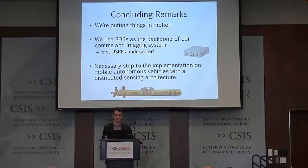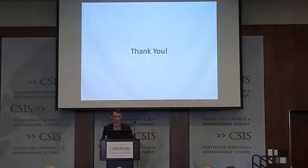In conclusion, we're putting things in motion — making the system more applicable to real-life scenarios by making it mobile relative to the scene. We need SDRs in the backbone of our system. To our knowledge, this is the first above-surface to underwater LiDAR-radar system of its kind. We see this as a necessary step: implementing this technology on mobile autonomous vehicles with distributed sensing architectures. Thank you.